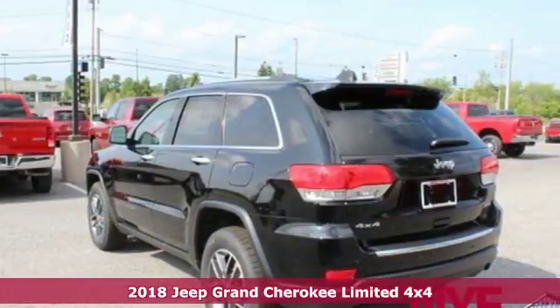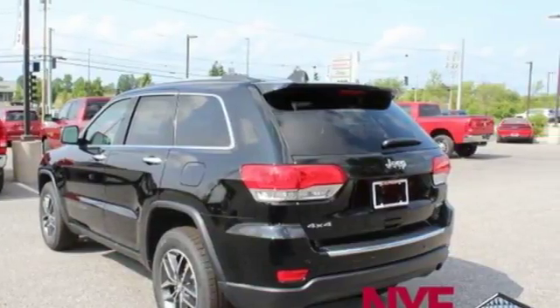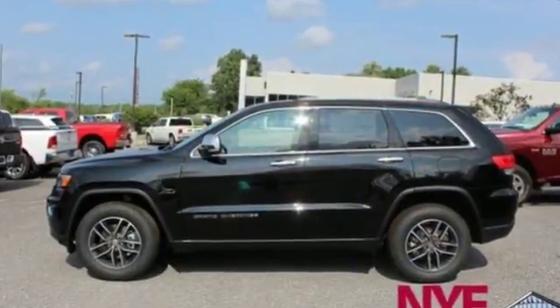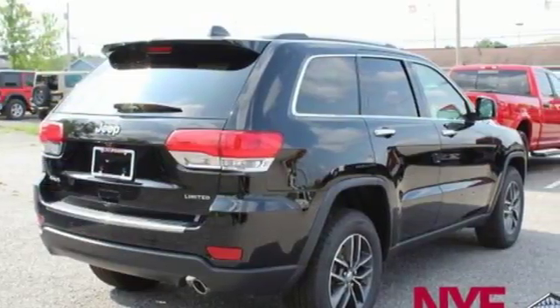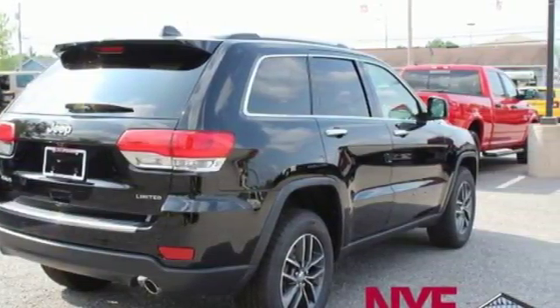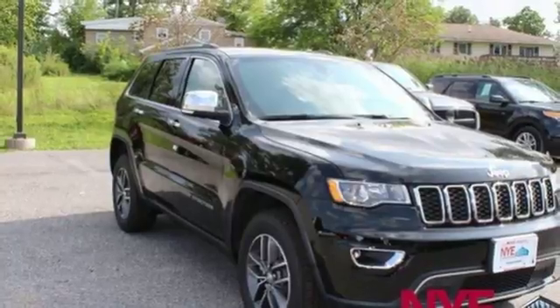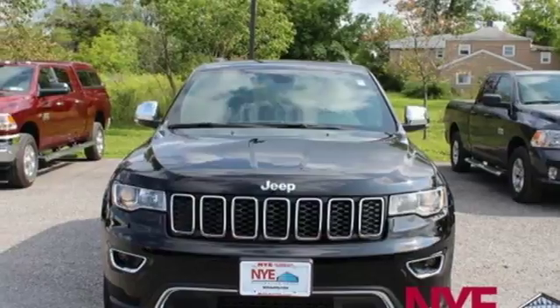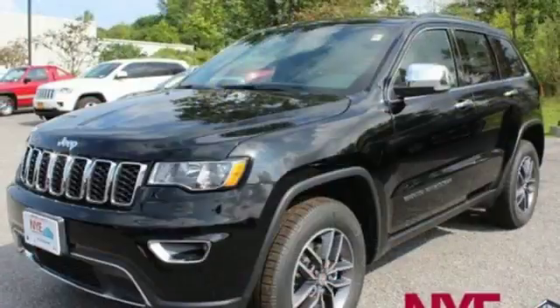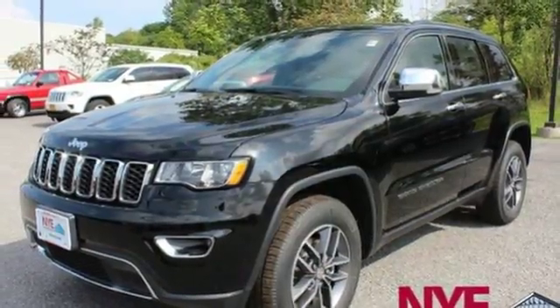It comes with all the amenities you need: engine auto stop-start feature, heated leather bucket seats, voice activation, driver and passenger front and seat-mounted airbags, dual zone climate control, power tilt-down heated mirrors, internet radio, trailer sway control, keyless enter and go, and automatic transmission.